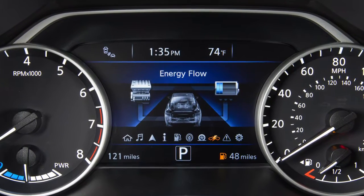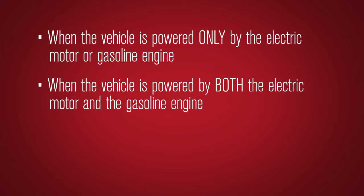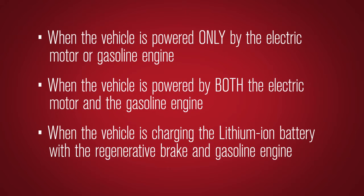The energy flow display shows when the vehicle is powered only by the electric motor or gasoline engine, when the vehicle is powered by both the electric motor and the gasoline engine, and when the vehicle is charging the lithium-ion battery with the regenerative brake and gasoline engine.